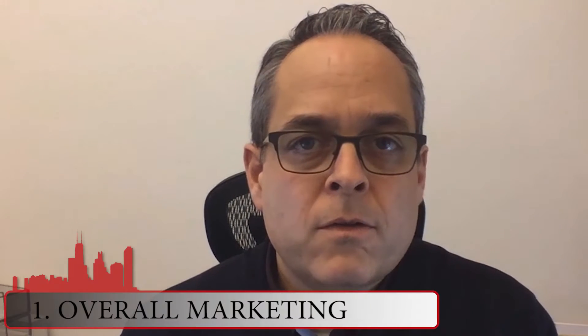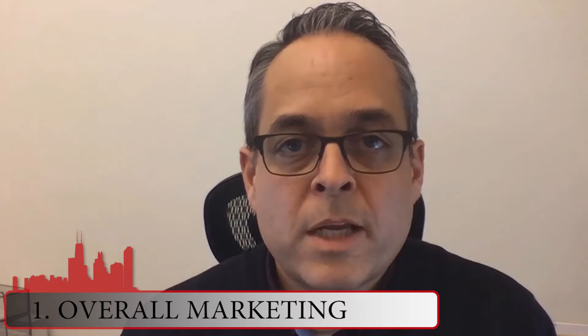First off is overall marketing. You really want to keep in mind how you are addressing buyers' thoughts and concerns about the homes that are out there and how you are approaching that in your marketing strategy.